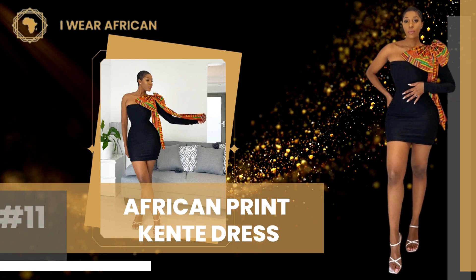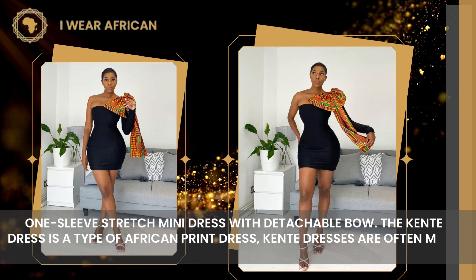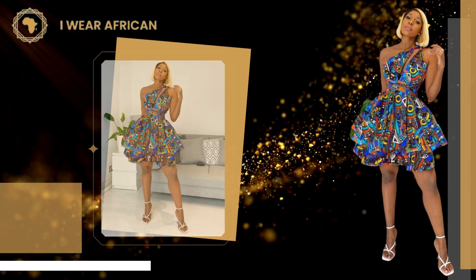Number 11: African Print Kentee Dress. One-sleeve stretch mini dress with detachable bow. The Kentee Dress is a type of African print dress. Kentee dresses are often made of cotton and traditionally worn by women in East Africa.